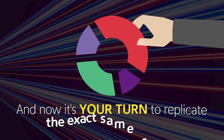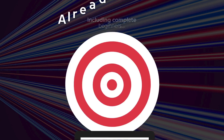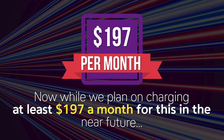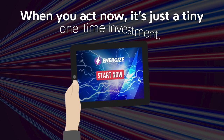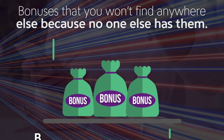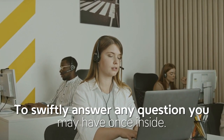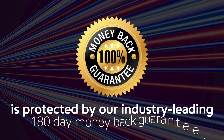Now it's your turn to replicate the exact same system. Below, you'll see actual results from beta testers, including complete beginners already crushing it with Energize. While we plan on charging at least $197 a month in the near future, you won't pay anywhere close to that today. When you act now, it's just a tiny one-time investment. You'll also get multiple custom bonuses you won't find anywhere else, and you're covered by our US-based support team to swiftly answer any question you may have.